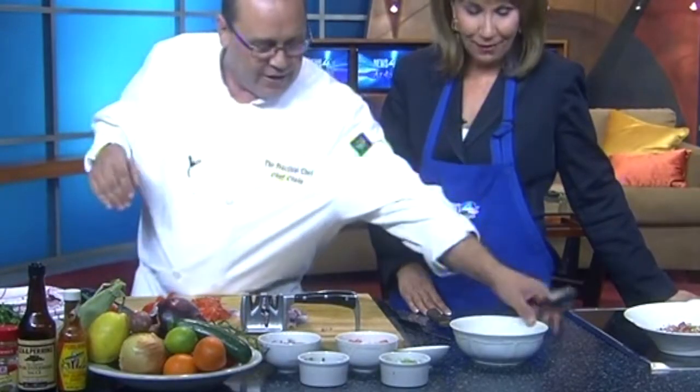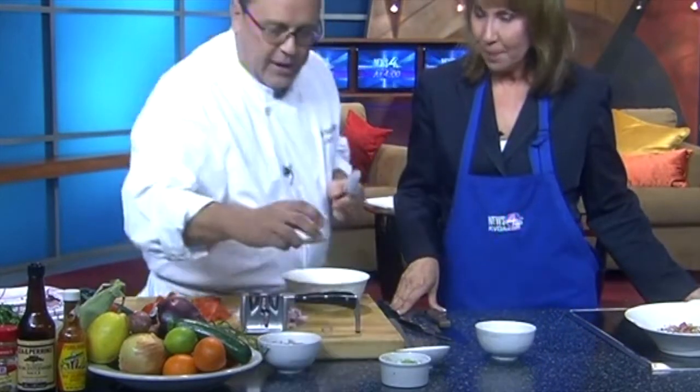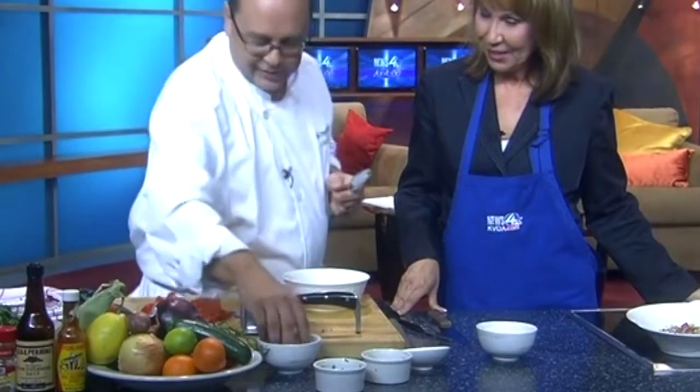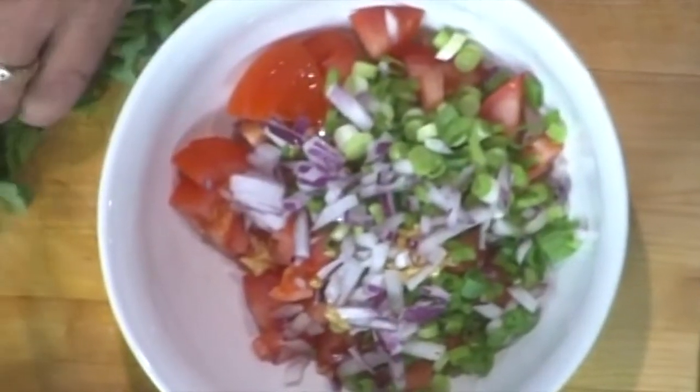In the minute we have left, show us how to make a nice salsa. This is a real quick salsa — some diced tomatoes, some jalapeño, green onions, a little pinch of garlic, a little red onion because I love red onion — and it's good for you too. Then just a tiny bit of chopped cilantro.